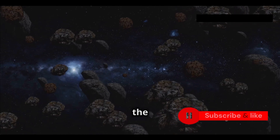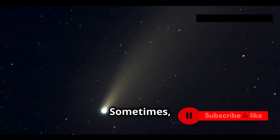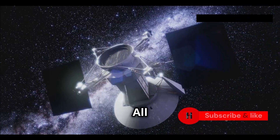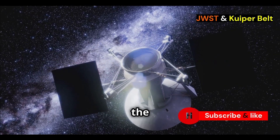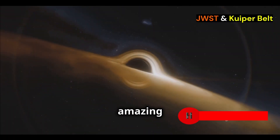NASA is also keen to know how the Kuiper Belt affects the rest of the solar system. Sometimes objects from the belt come into the inner solar system as comets. All these questions led NASA to point the James Webb Space Telescope at the Kuiper Belt, leading to their amazing discovery.